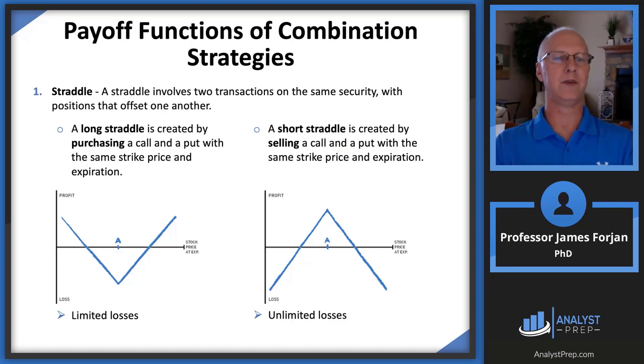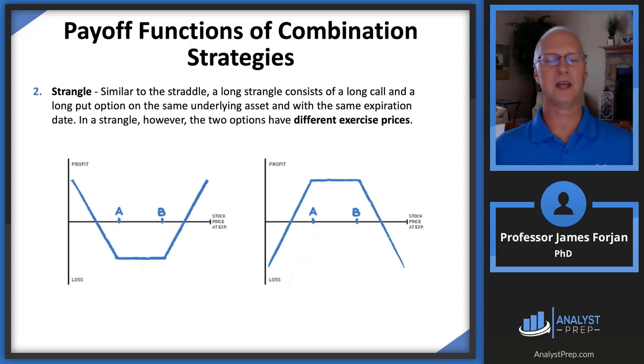If you think the stock price is going to stay exactly the same, you short the straddle: instead of buying the call and buying the put, you sell the call and sell the put — same exercise price, same expiration. If the stock price ends up exactly on the strike price on the expiration date, you get to keep both premiums. A strangle is the exact same thing, except the put option has an exercise price that's lower than the exercise price on the call option. Instead of coming down to a V, you come down to like a little bucket. The strangle relies on even greater volatility, and they cost less.